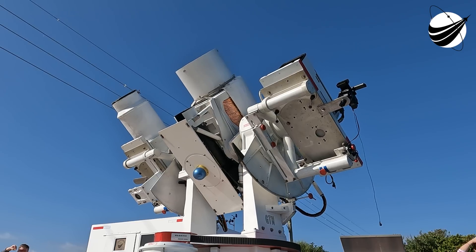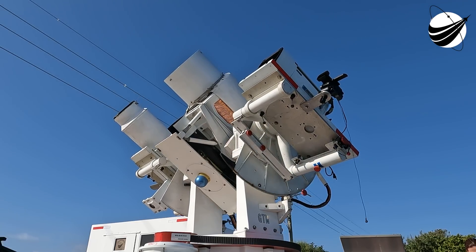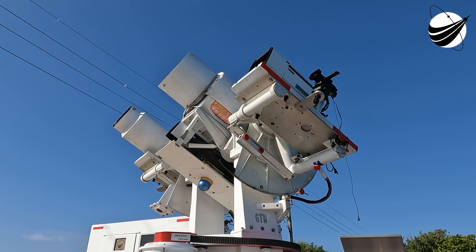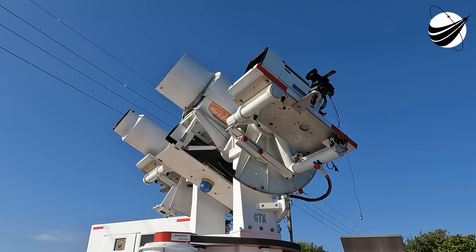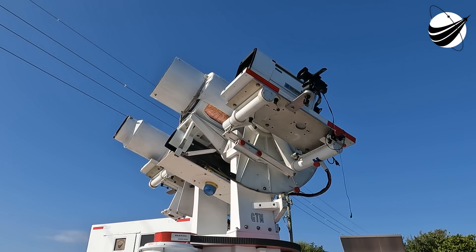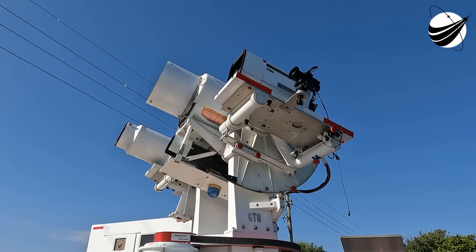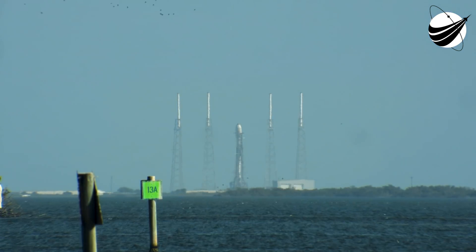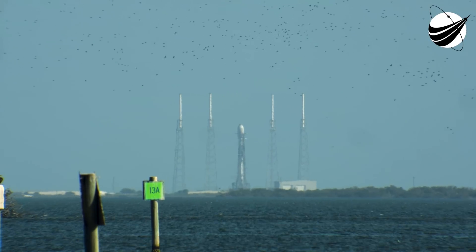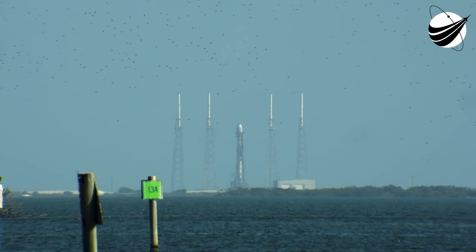T-minus 30 seconds. T-minus 15. T-minus 10, 9, 8, 7, 6, 5, 4, 3, 2, 1. Engine's full power. Liftoff, Starlink 4A.